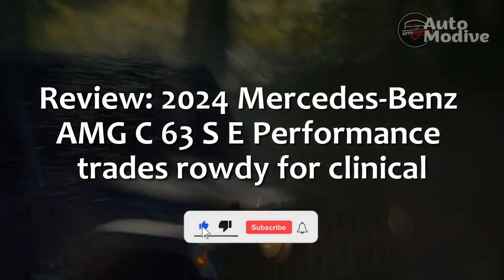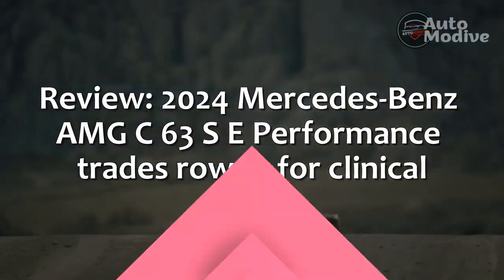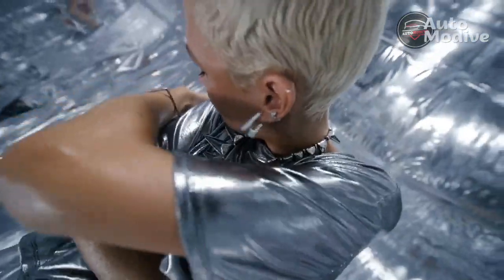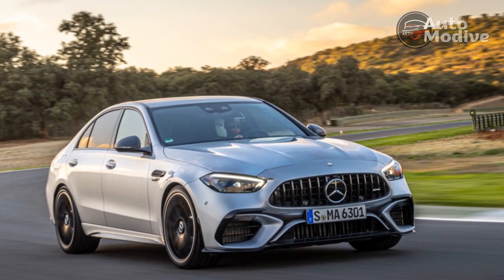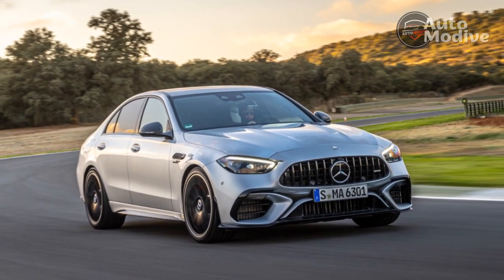2024 Mercedes-Benz AMG C63 SE Performance Trades Rowdy for Clinical. Entering a fast right-hander on Circuito Ascari in southern Spain, the squawk from the tires quickly becomes a four-wheel slide. It's a short, controllable slide, but no slide is ideal for fast lap times.